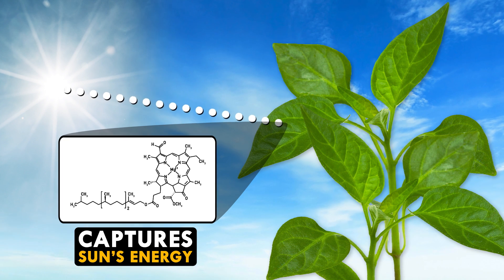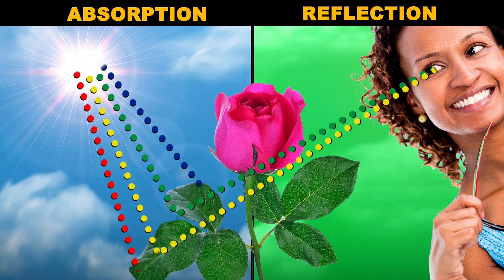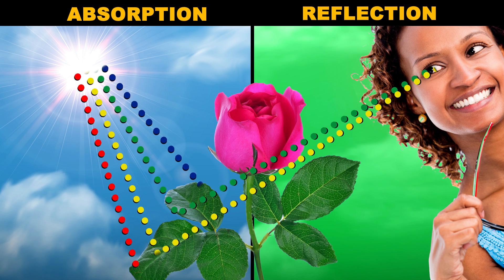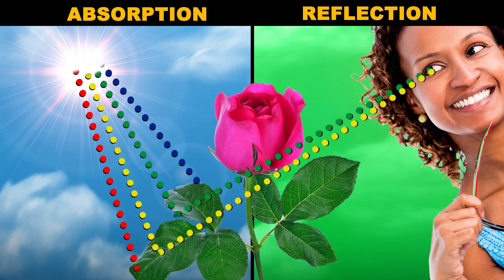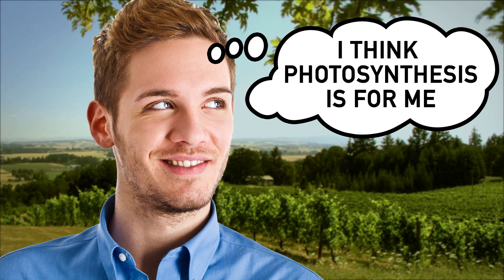Plants are green because chlorophyll is especially good at absorbing blue and red light, while green and yellow light gets reflected back to your eye, which is why they look green. If humans had to photosynthesize, we'd need chloroplasts, so we'd be green. Pretty sweet.